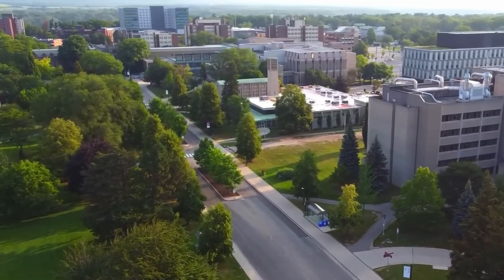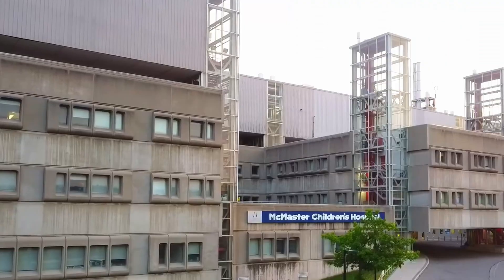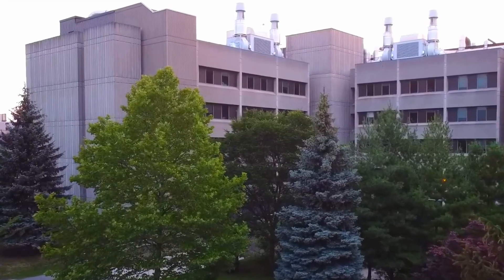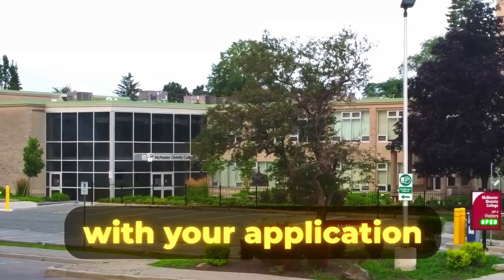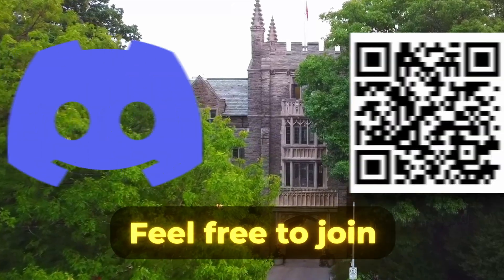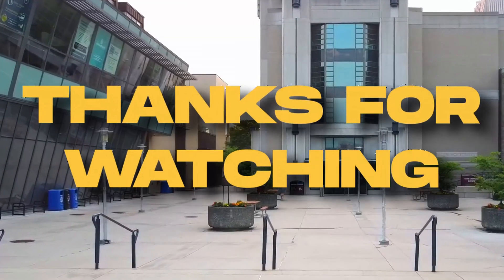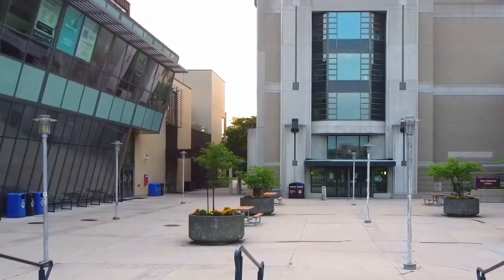We hope you gained valuable insights into the application process for McMaster's Health Sciences program. Being one of the best universities for producing medical professionals through its innovative approach to interdisciplinary learning, it has become recognized as one of Canada's top pre-med programs. On behalf of the PUMP team, we wish you the best of luck with your application. If you have any questions about this program or other Canadian pre-med programs, feel free to join our undergraduate admissions Discord server, pinned in the comments, as well as on our official website and Instagram page. Thanks for watching, and if you found this video helpful, please like, comment, and subscribe.